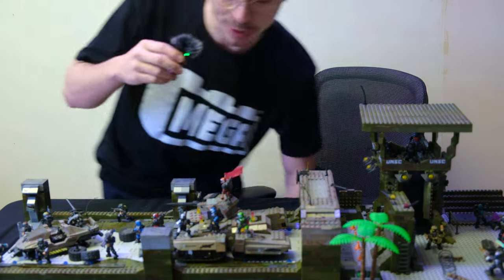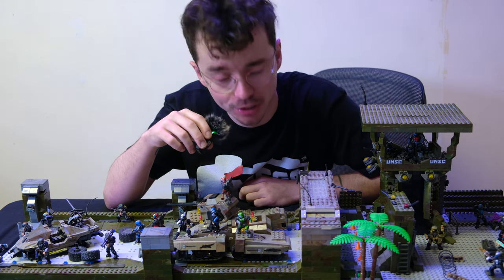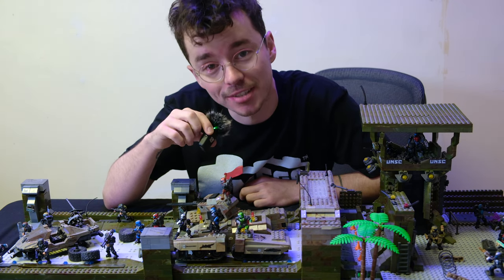Folks, as I stand in an empty room, it is time to finally say goodbye to the Oni Bridge Diorama. But there is a silver lining.